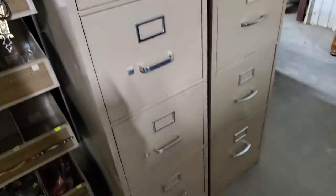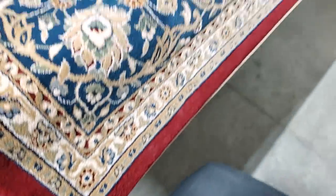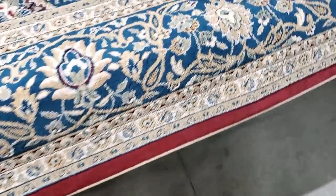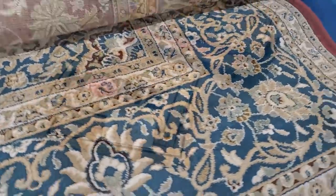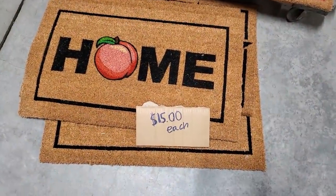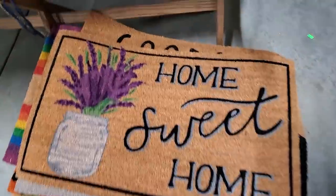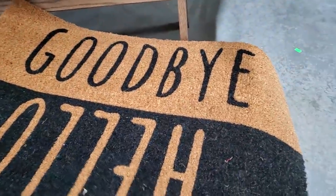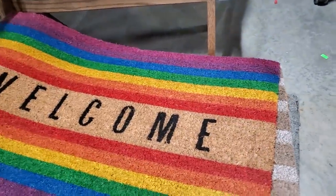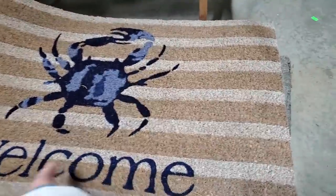This is the Habitat ReStore in Watauga County, Boone, North Carolina. They've got rugs — a huge oriental rug for $125. And they've got little entryway rugs for $15 each. So I love that one with the lavender, and one that says hello, goodbye, welcome. The little rainbow. And there's one that's kind of beach themed with a crab. And of course I love flowers.